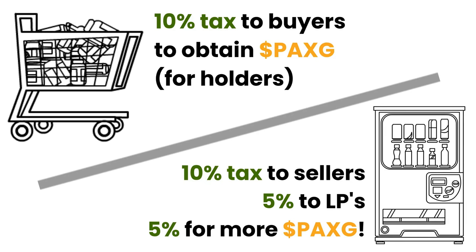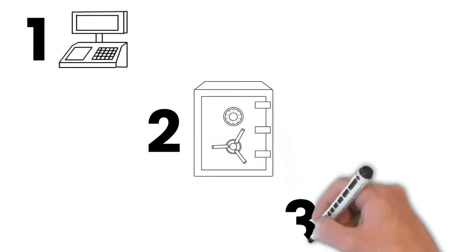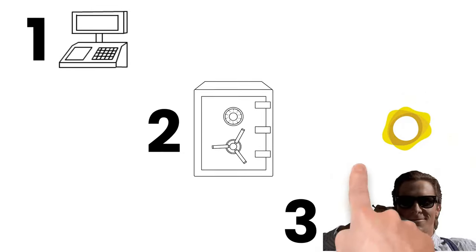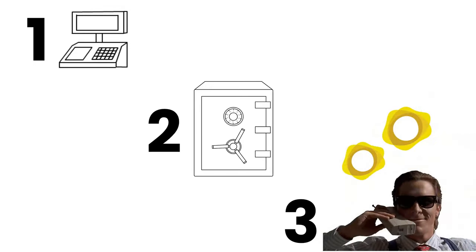Through its unique auto-staking protocol, all one has to do is purchase, hold, and forget. Rather than relying on revenue derived from aggressive token emissions to provide investors with yield, like many unsuccessful DeFi projects of 2021, Gold Retriever aims to provide investors with volume-based yield in the form of a sustainable stablecoin. The rewards are paid out in PAX-G based on transaction volume that leverages that tax structure.